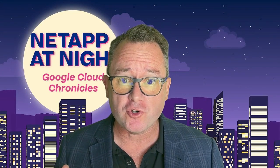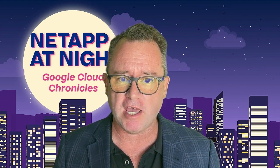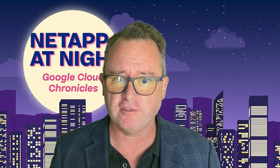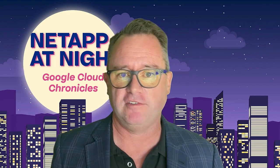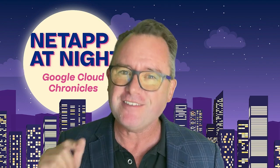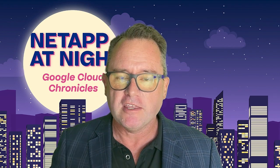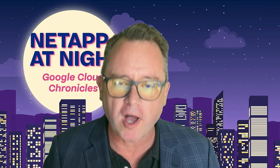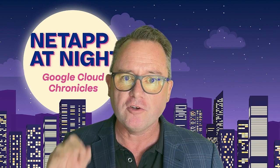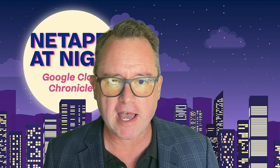Hello, everybody. Thank you for joining today. This is your host, Brian Wink, as always here at NetApp at Night. I am the worldwide director of our Google Cloud Solution Architect practice, and I am very excited because today I get to tell you about a big secret we've been keeping for the last two years. This is actually a Google product: Google Cloud NetApp Volumes.